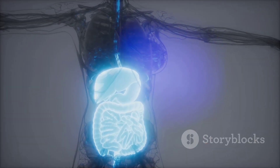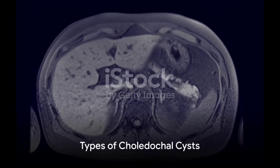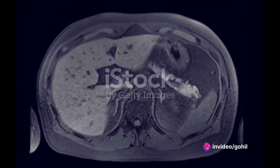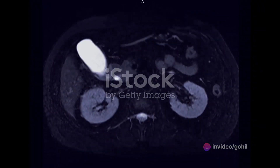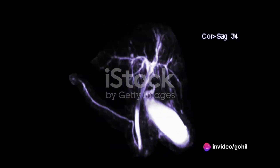This abnormal enlargement is precisely what we call a choledochal cyst. The world of choledochal cysts is diverse, with several types classified based on location and shape. Picture a common bile duct expanding like a balloon — that's a Type 1, or fusiform cyst. Now imagine a pouch-like structure sprouting from this duct — that's the hallmark of Type 2, a cystic dilatation of the CBD.